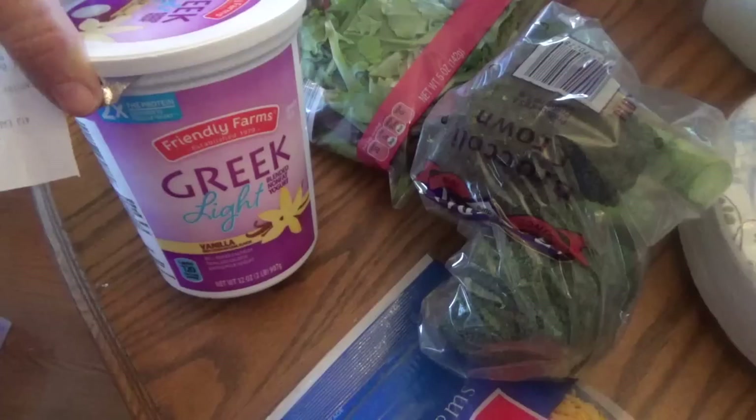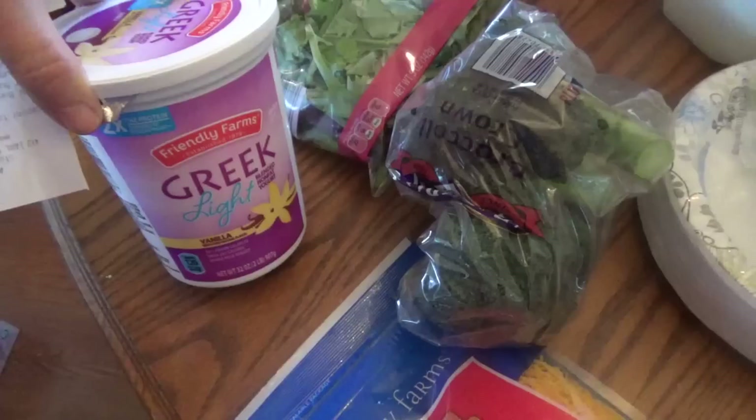We gave our smoothie maker to our daughter, so now we are just using a handheld stick blender, and I don't like it as good. I really don't. So I'm thinking about buying another one because we really used to enjoy those smoothies.